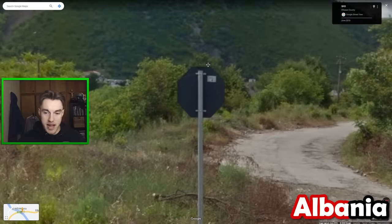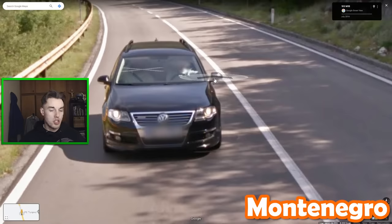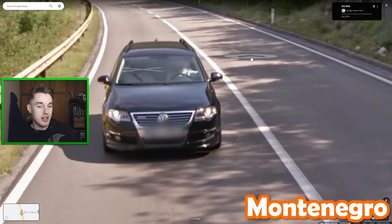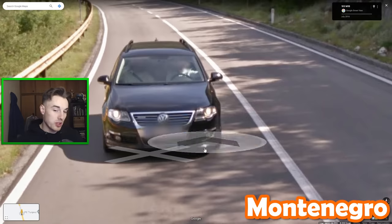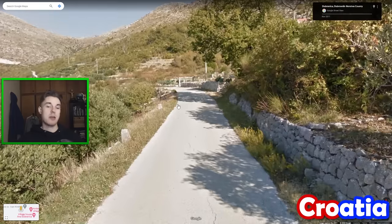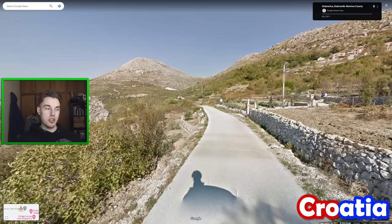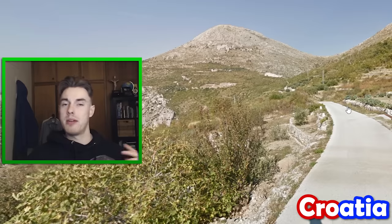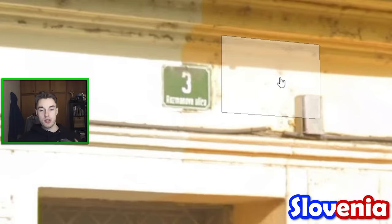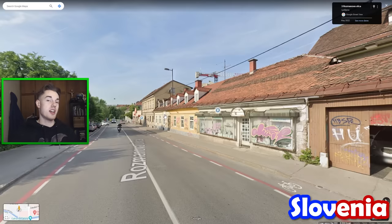Unlike Montenegro, the backs of signs in Albania are black, so you can definitely use that to distinguish the two countries. Montenegrin number plates have a little bit of red next to the blue strip — that's the Montenegrin crest — and that's quite useful because the red really does shine through on many of the blurs. Croatia is another country with very pale roads — the further towards Greece you get, the more pale they're going to be. Ljubljana, the capital of Slovenia, is the only place in the country to have green house numbers; pretty much the rest of the country uses red ones, which are also pretty distinctive.